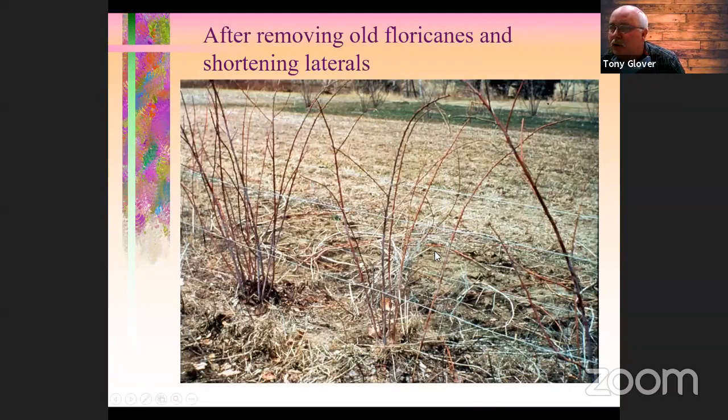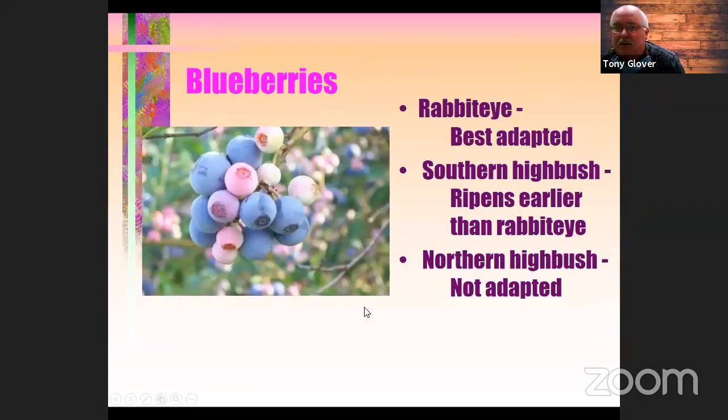After removing the old floricanes and shortening up the side shoots, high tensile wire is sufficient for trellising — it doesn't take a strong wire because of the light weight. Raspberries should be treated like trailing blackberries, trellised up on a wire and tied because they don't make a very erect plant. Raspberries don't grow as well here — very few varieties perform in our heat. There's one called Dormant Red that's moderately good, but if you're used to good-tasting raspberries you won't be very impressed with anything we can grow in the South.